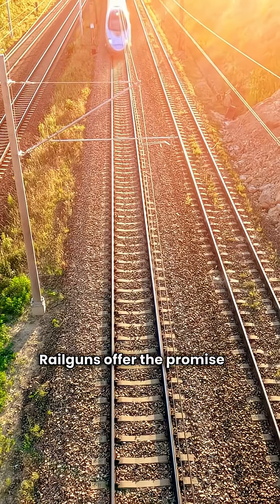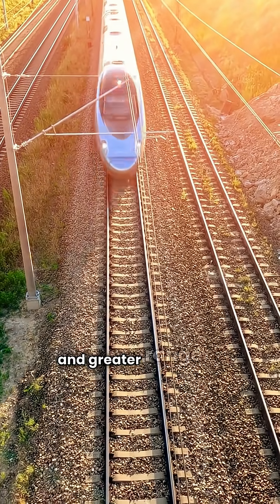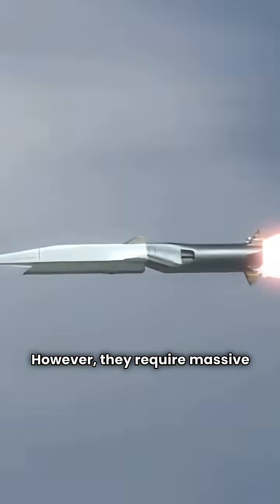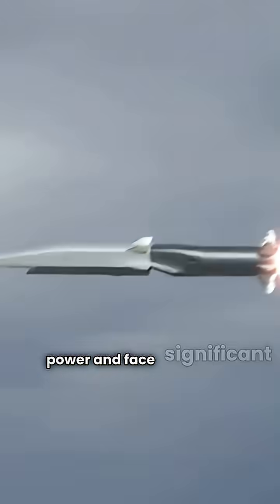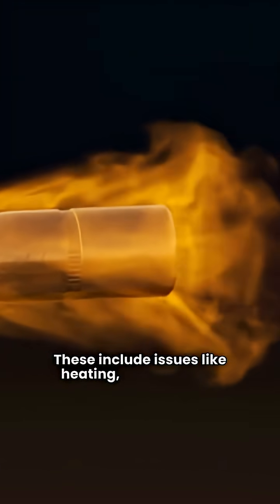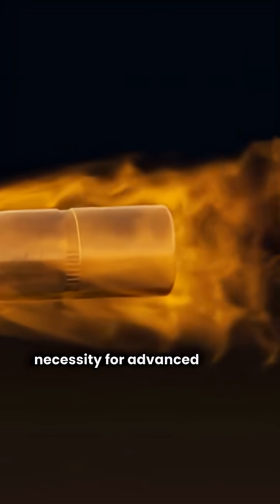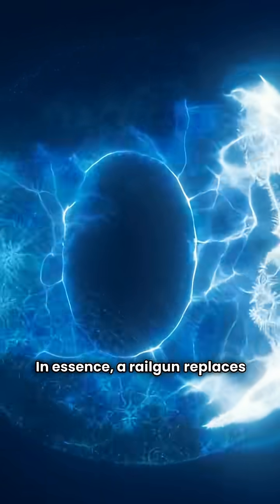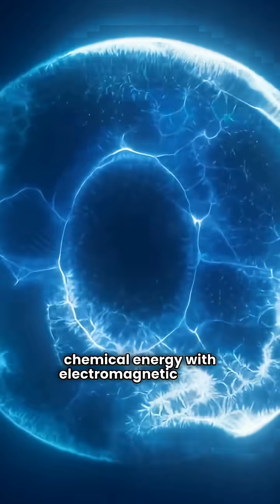Railguns offer the promise of higher speeds and greater range than traditional firearms. However, they require massive bursts of electrical power and face significant engineering challenges. These include issues like heating, wear, and the necessity for advanced power and cooling systems. In essence, a railgun replaces chemical energy with electromagnetic force.